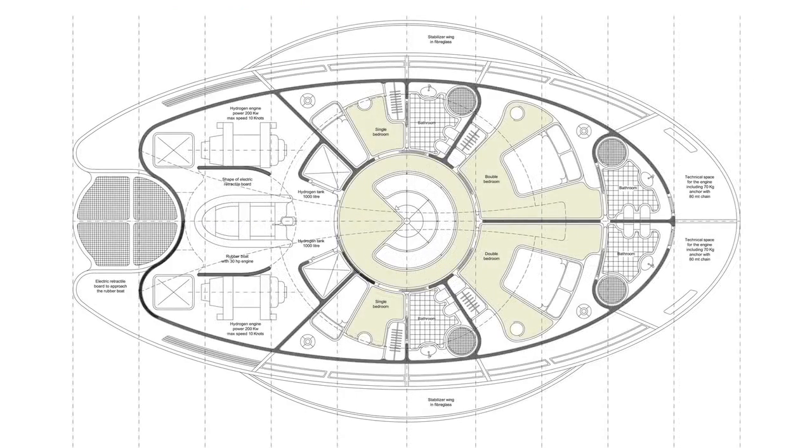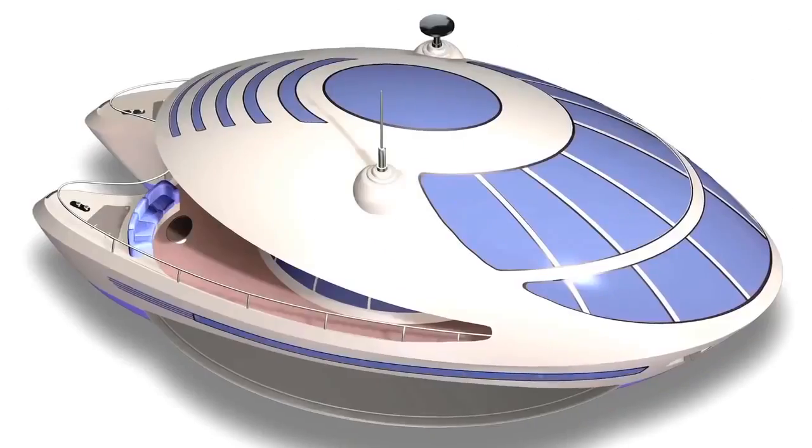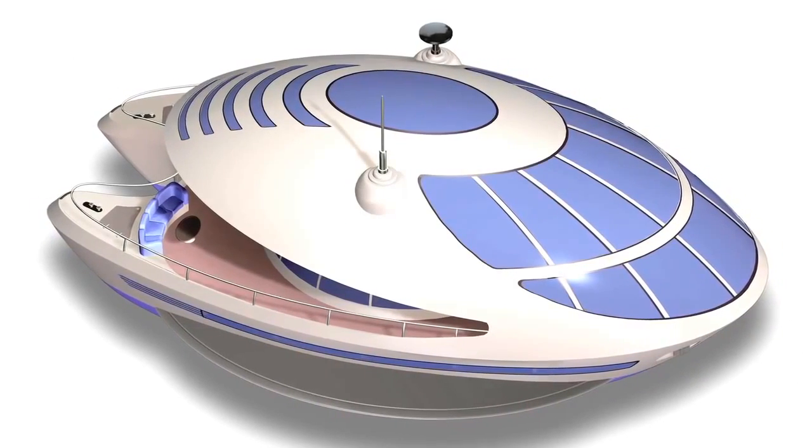The yacht is constructed of steel and aluminum, making it 80% recyclable. The high-end eco-friendly boat comes with a price tag of $4 million.